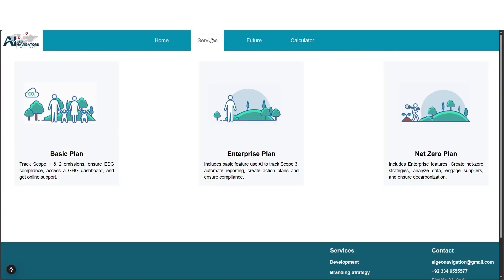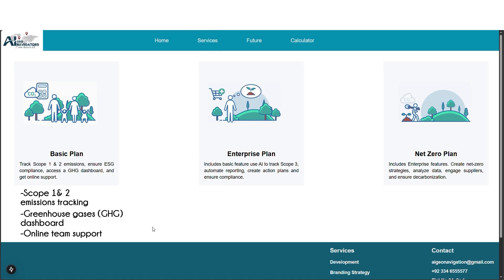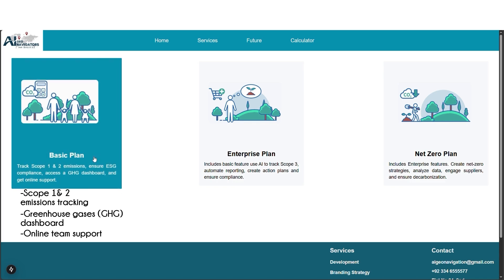We offer three plans to help you reach Net Zero and avoid levy taxes. The Basic plan includes Scope 1 and 2 emissions tracking, electricity and product emissions under ESG standards, a GHG dashboard for emissions calculation, and full online support.